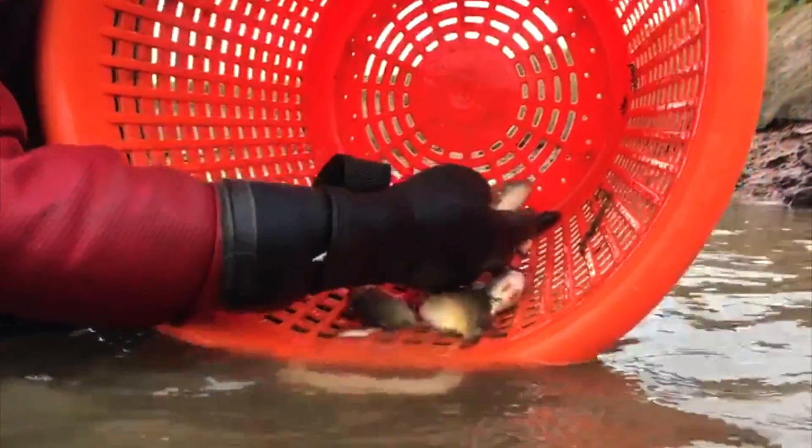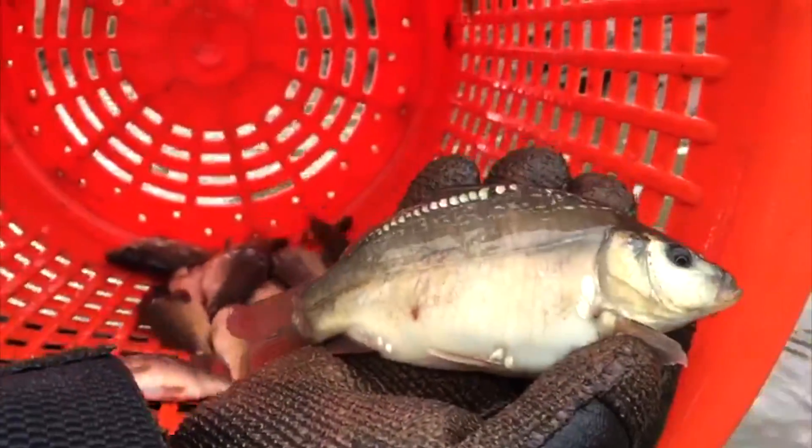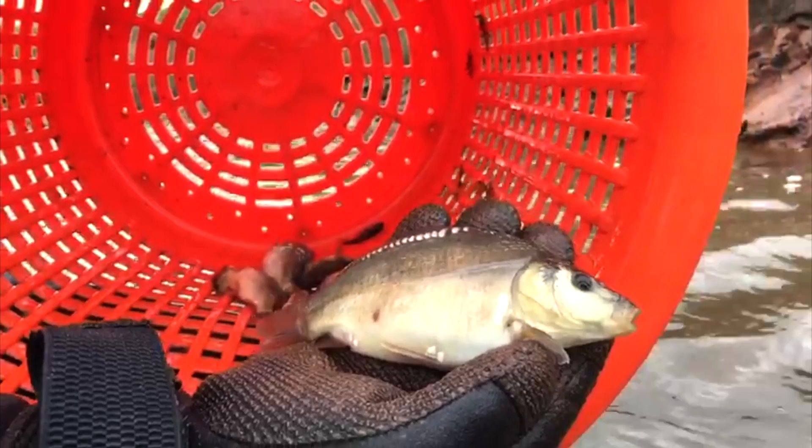If you want the best fish that money can buy, from the best female and the biggest female in the country, then these are the ones - RH Fisheries, Big Rig babies.